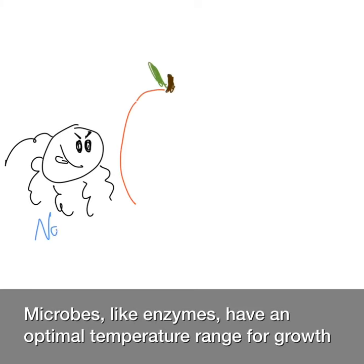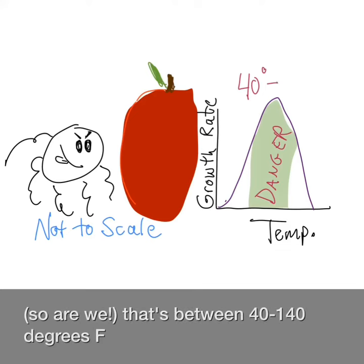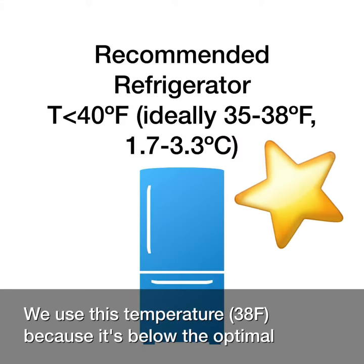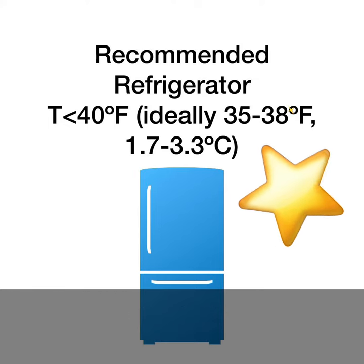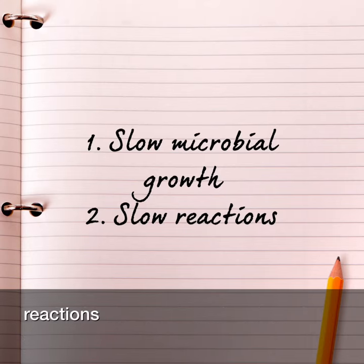Microbes, like enzymes, have an optimal temperature range for growth and existence. And this makes sense because they're made of enzymes. That range is between 40 and 140°F. We refrigerate below this range because it's below the optimal growth range for microbes — and that's what refrigeration does: it slows microbial growth and slows reactions.